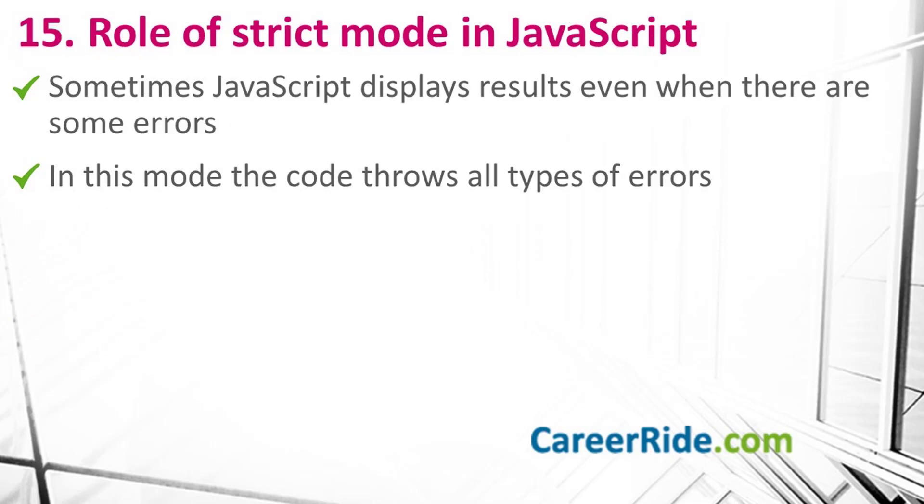Question number 15: what is the role of strict mode in JavaScript? JavaScript is not very strict in throwing errors — sometimes it displays results even when there are some errors in the code. To overcome this, we can use JavaScript's strict mode, in which the JavaScript code throws all types of errors. This reduces bugs and makes debugging easier, ultimately helping developers avoid unnecessary mistakes. To enable strict mode, write 'use strict' at the top of the script.